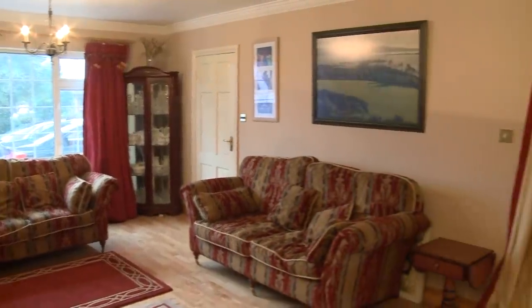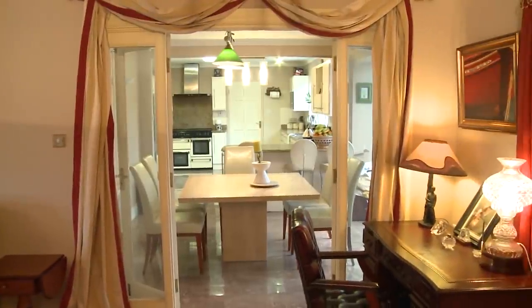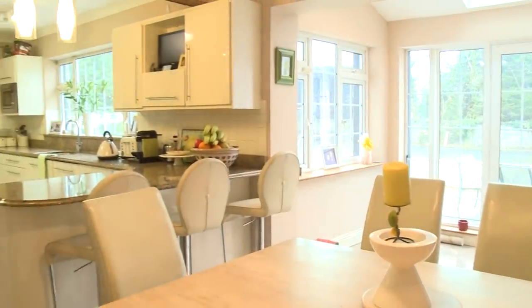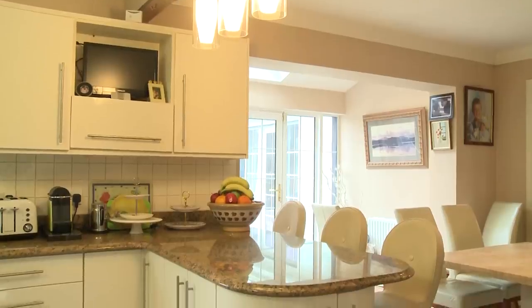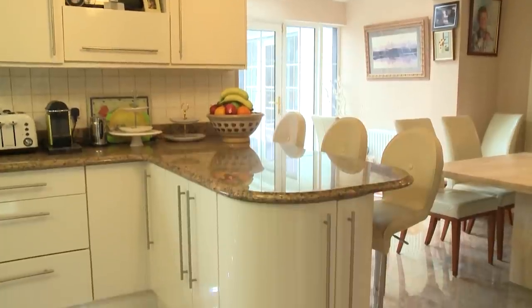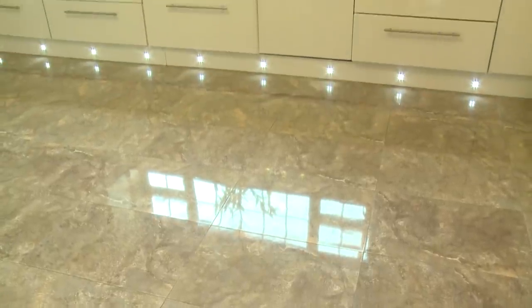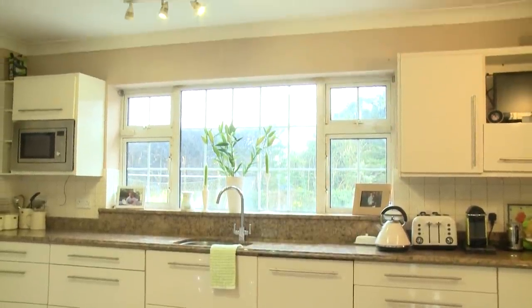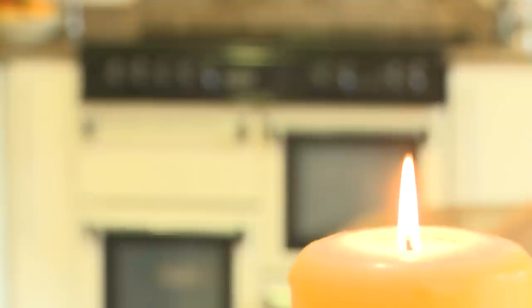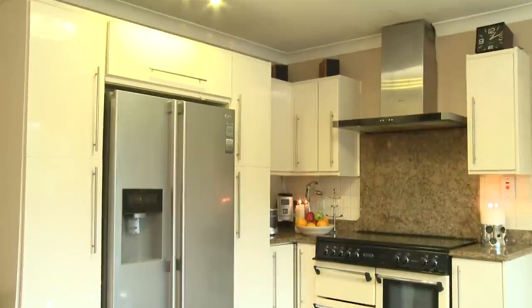Double doors allow easy access from the second reception room into the kitchen dining area and sunroom. The beautiful fitted kitchen is a recent addition to the house and features granite worktops. The breakfast bar feature allows for quick and easy dining on the go. It benefits from recessed spotlights, centre lights, wall lights and skirting board lights. The range style cooker, integrated dishwasher and American style fridge freezer are included.